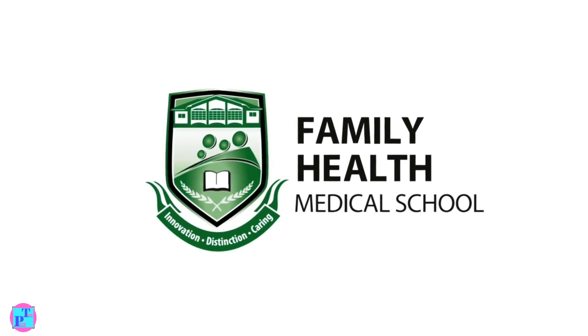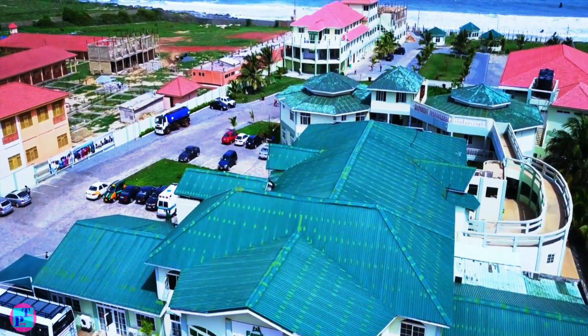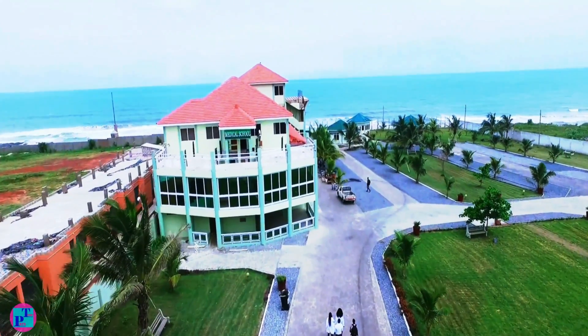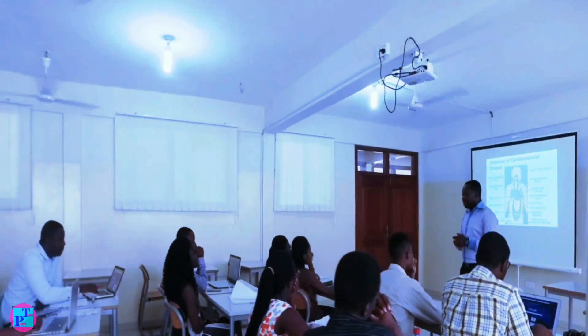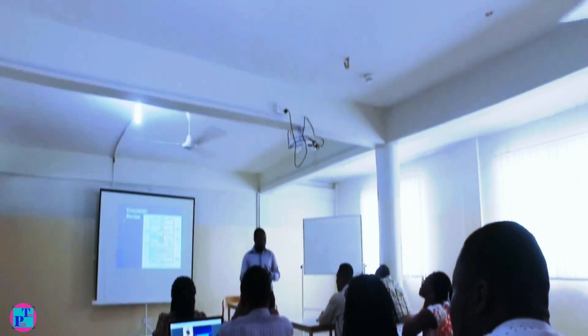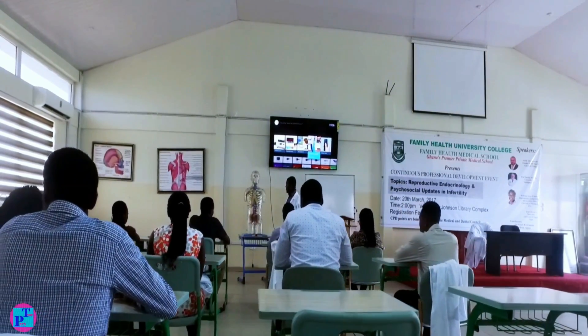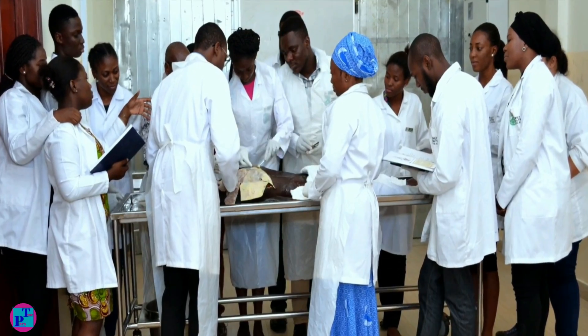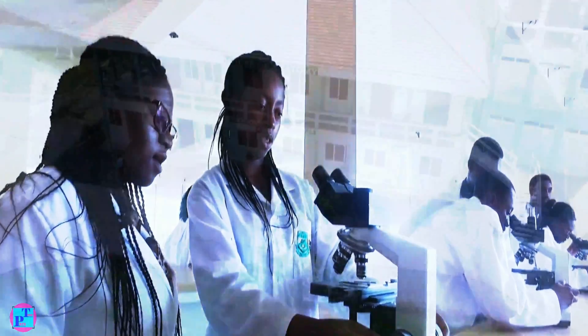Our second mention goes to Family Health Medical School. Established in 1997, it is another accredited private medical school in Accra. This premier private medical school is equipped with modern and spacious lecture halls, laboratories, and other facilities.